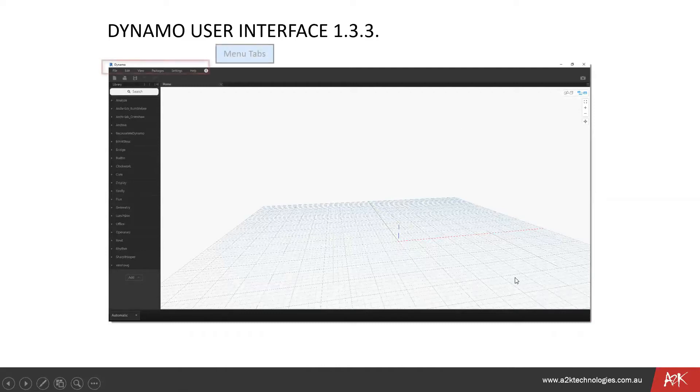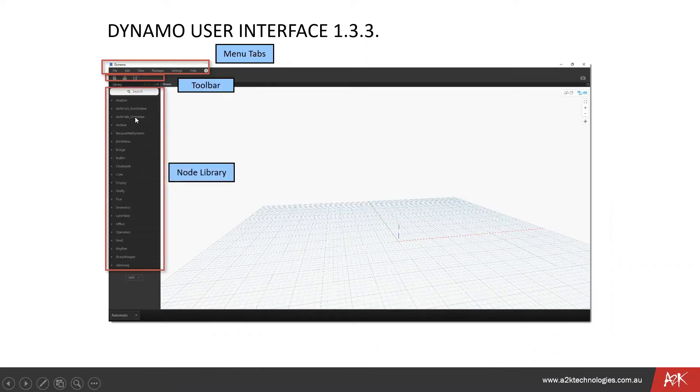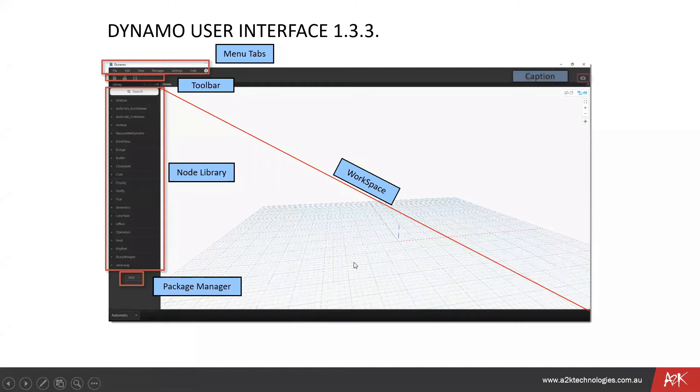This is the basic interface. Like all software, it has menu tabs at the top, a toolbar, and the node library. The node library is important — it comes preset with a lot of different nodes. Occasionally you'll need to download packages where people have created nodes they find useful. It's a good idea to let people know if a package is needed so they can download it. There's a package manager, your workspace, a caption tool for sharing images on forums, and you can switch between 3D preview and graph view.